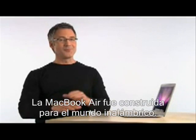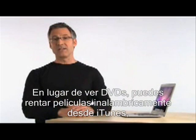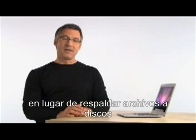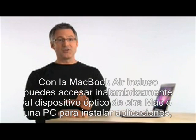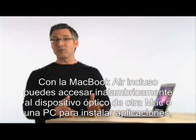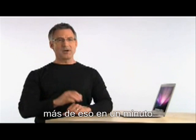MacBook Air was built for the wireless world. Instead of watching DVDs, you can wirelessly rent movies from the iTunes Store. Instead of backing up files to a stack of discs, you can wirelessly back up files using Time Capsule. With MacBook Air, you can even wirelessly access the optical drive of another Mac or PC to install applications.